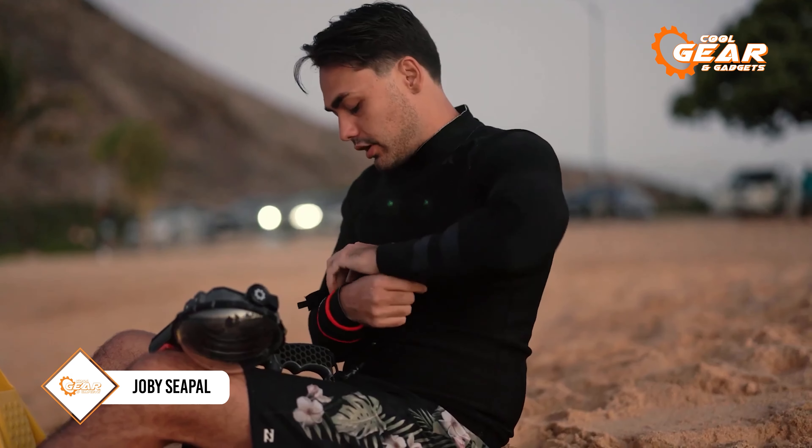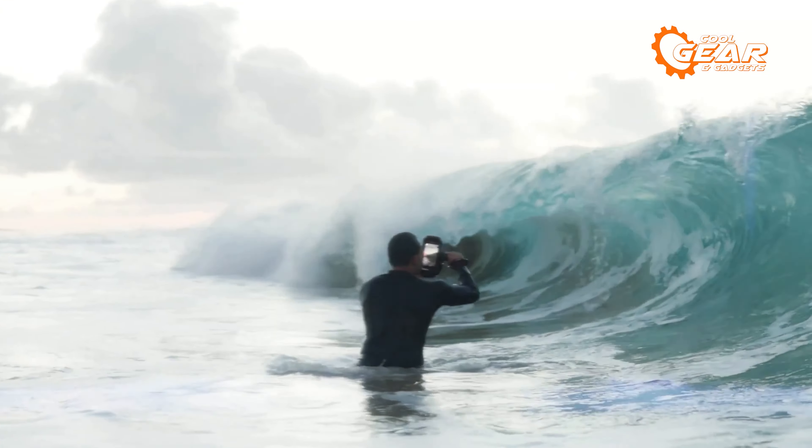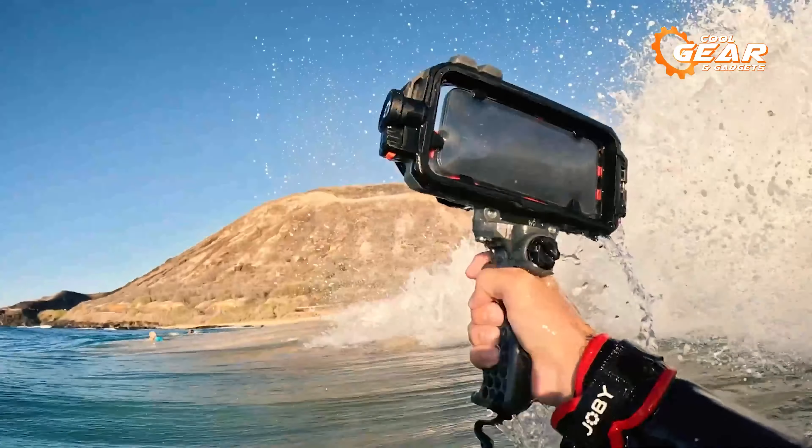Introducing the Joby C-PAL waterproof phone case, a transformative accessory that turns your Galaxy S24 into an underwater action camera, capable of capturing HD footage at depths of up to 33 feet. Its robust housing ensures the protection of your S24 while enabling full use of touch controls and access to all lenses.